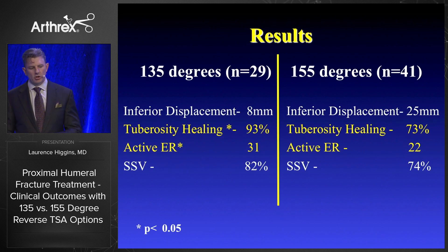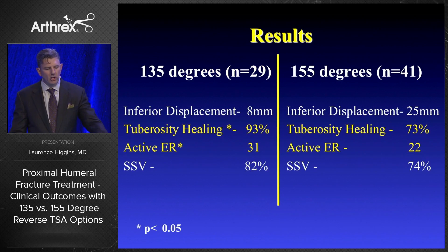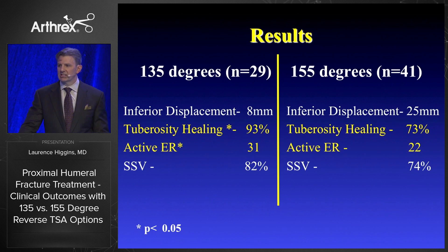Our results show that at 135 degrees, we had tuberosity healing in 93% of our cases, compared to only 73% in patients with a 155-degree construct. We also had enhanced active external rotation in the group with tuberosity healing at 135 over 155. Notably, we distalized 17 millimeters more at 155 degrees than we did at 135. Subjective shoulder values were not statistically different, but tuberosity healing clearly improved motion.